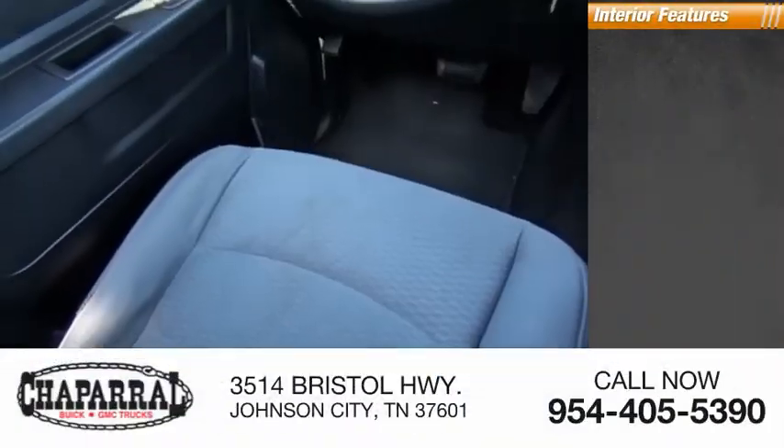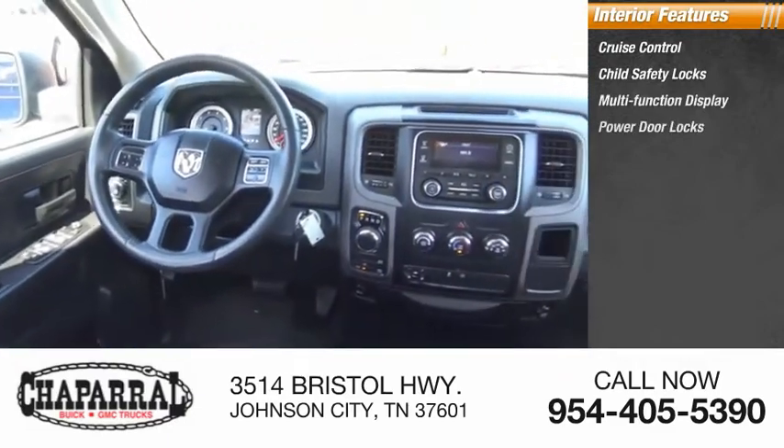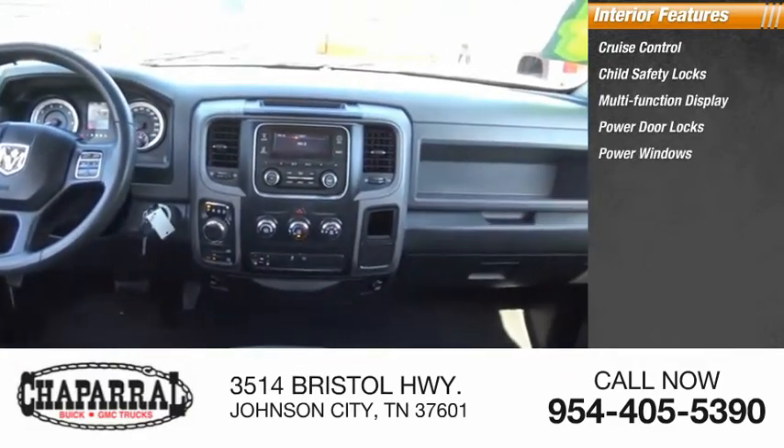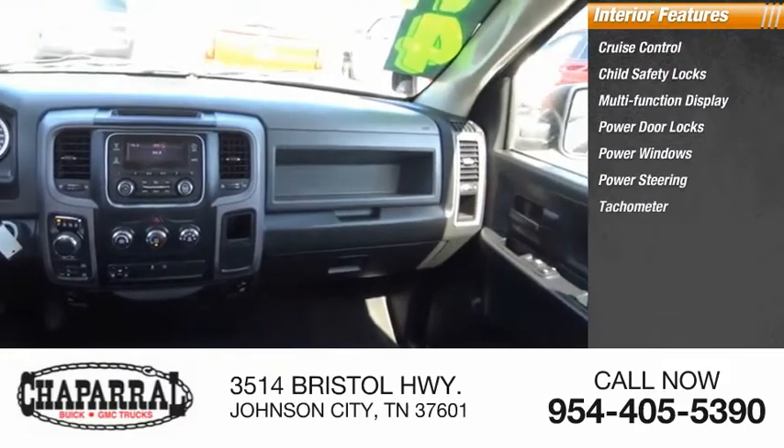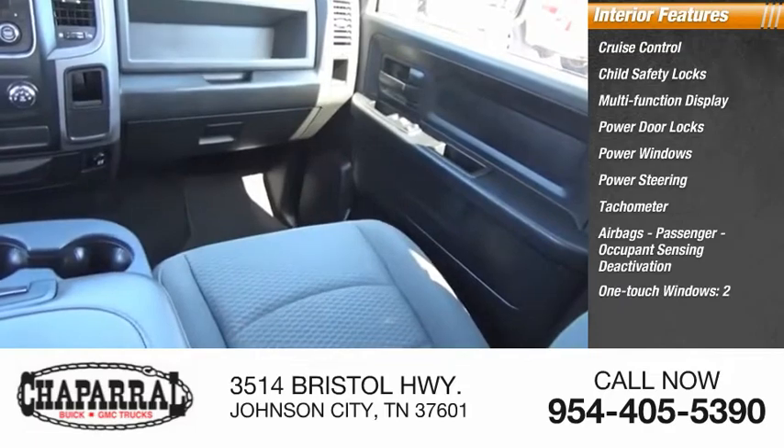Inside you'll find cruise control, child safety locks, multifunction display, power door locks, power windows, power steering, tachometer, airbags, passenger occupant sensing deactivation, and one-touch windows — two.